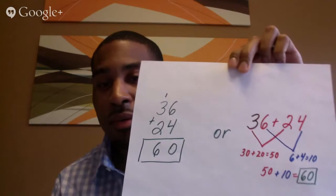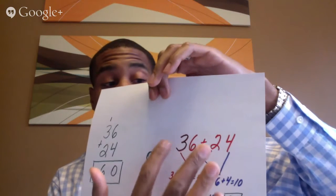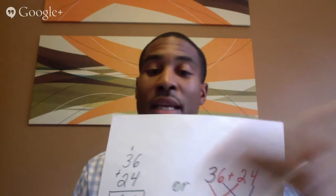Absolutely. What the standards are doing now is really getting kids to explain and use models, particularly in the lower grades — kindergarten, first, and second — to really understand place value. The traditional way didn't show place value that much because kids still saw the carried digit as just a 1. Now we're getting them to see it's really 30 and 20, and that 1 is really a 10 because it comes from 6 plus 4 equals 10. It's really getting them to connect place value and understand it a lot better.